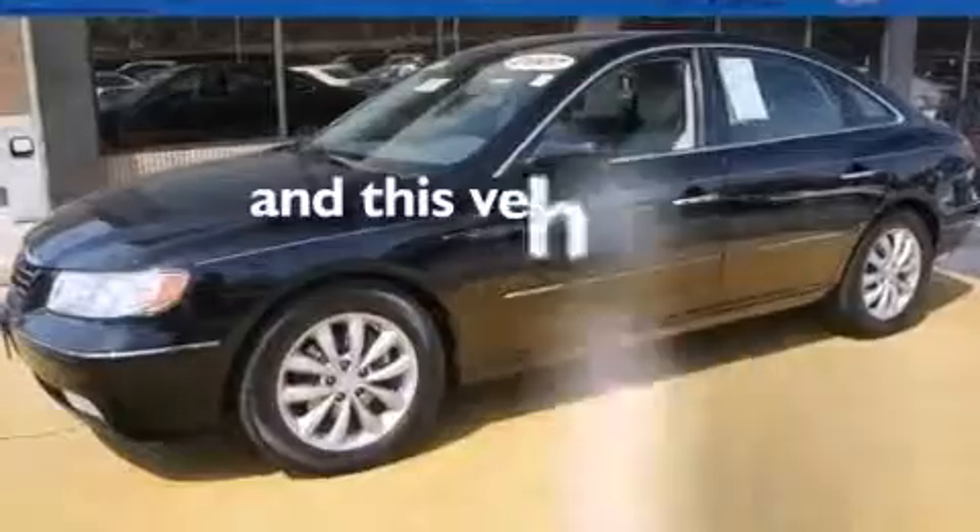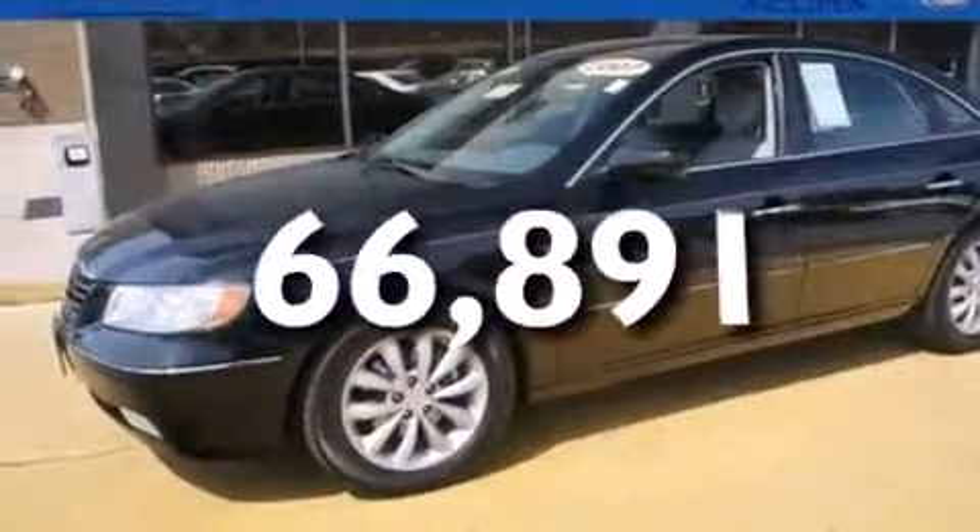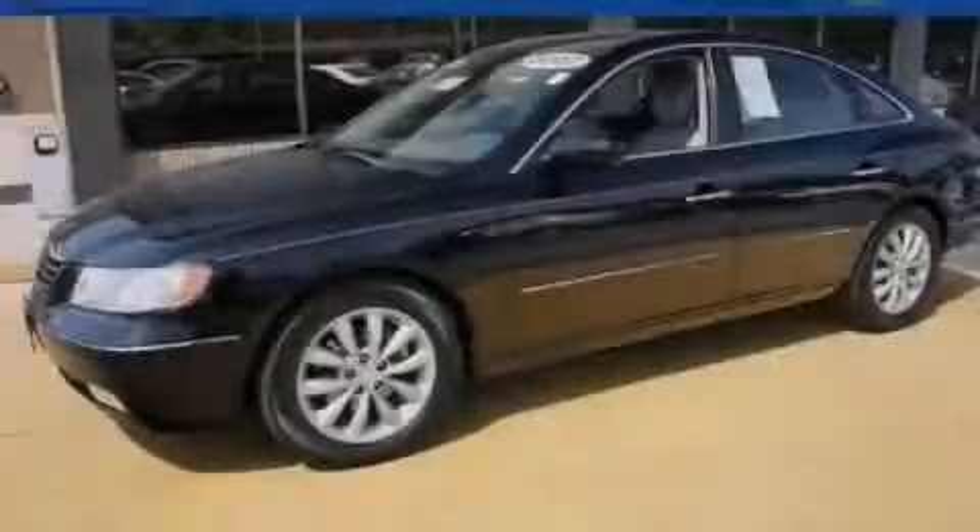This vehicle has less than 67,000 miles. Please call today to reserve this vehicle for a test drive.